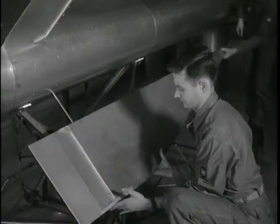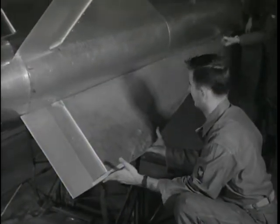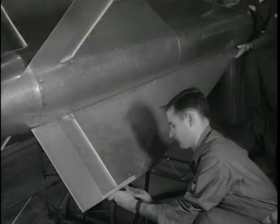And before long, the new exhibit, finished to the last detail, is ready for showing to the world outside.